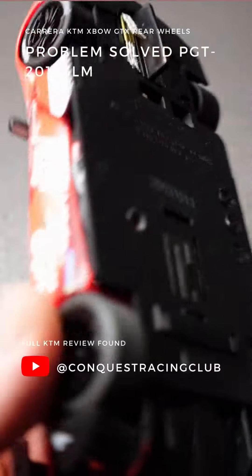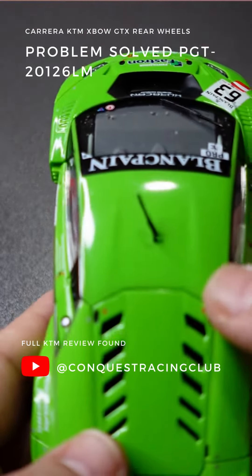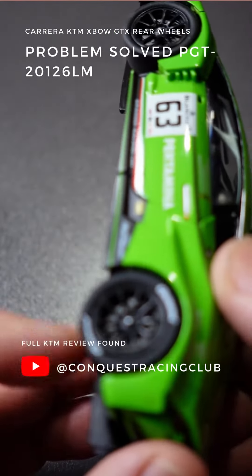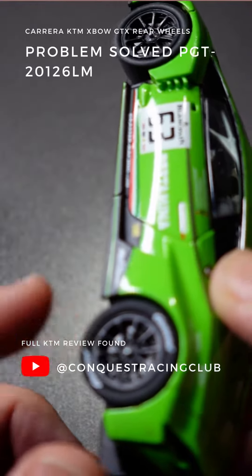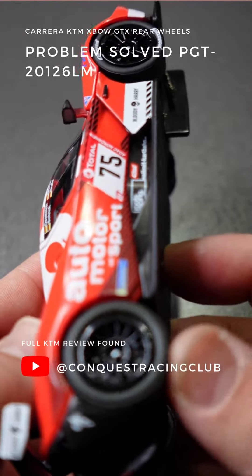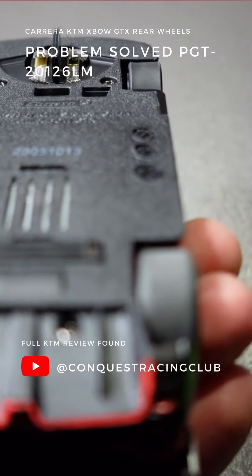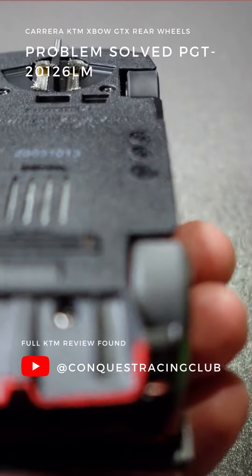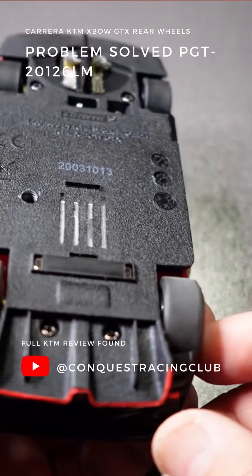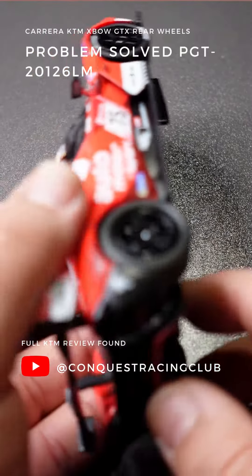What I did notice was the rear wheels are the same. This Huracan here had Paul Gage PGT20126LM rear tires on it. I took the Paul Gage tires off of this car and put them onto the KTM Expo. And you can see these are Paul Gage tires, trued, and they do fit on the KTM right here.